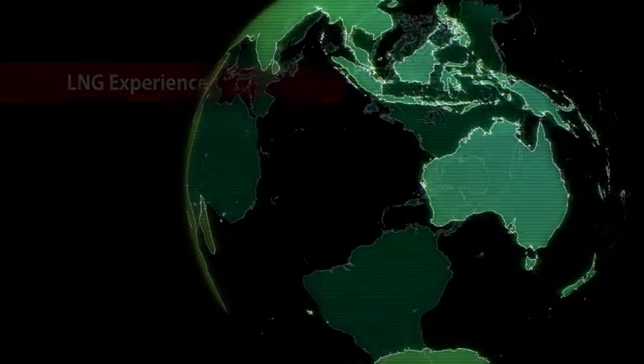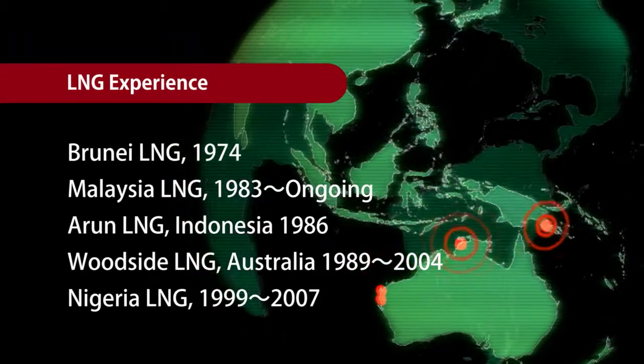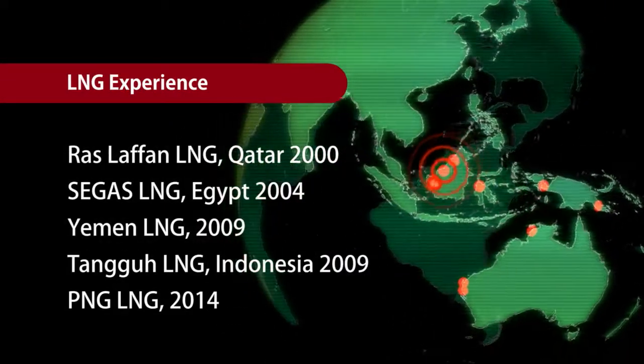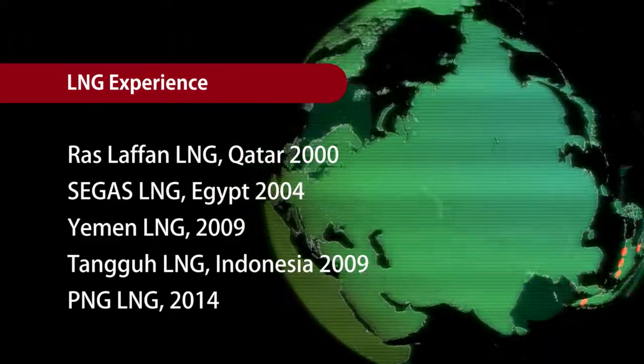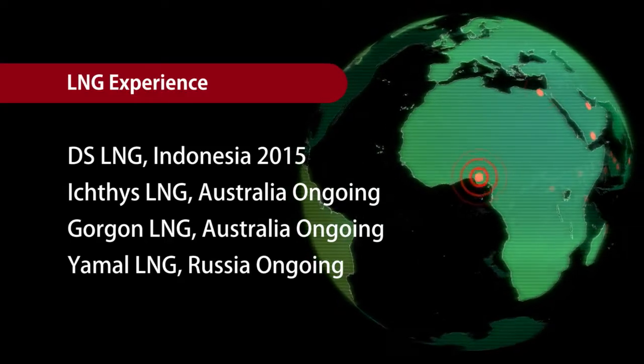One third of the world's LNG supply is from LNG plants engineered, procured and constructed by JGC. These plants have been evaluated for their high availability and reliability, as well as ease of operation and maintenance.